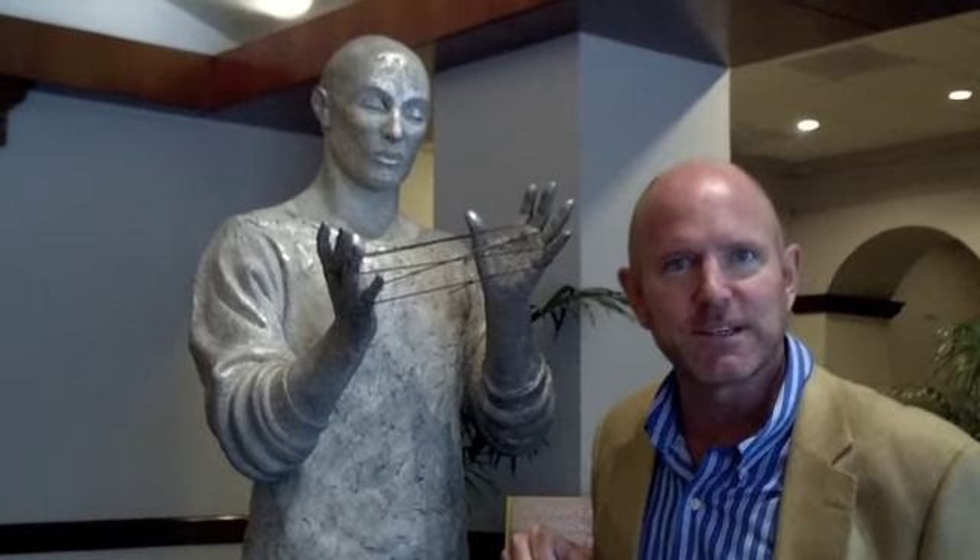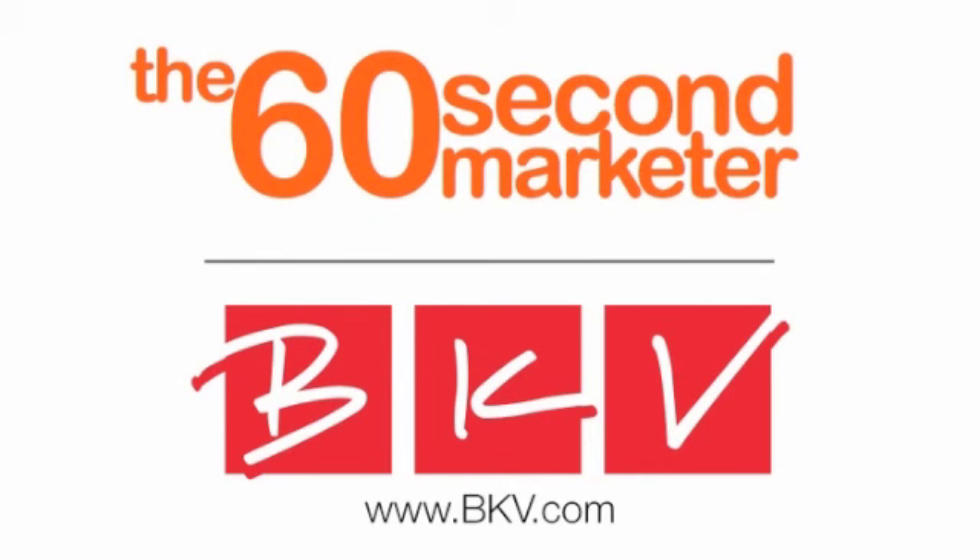That's all for now. Tune in next time where we've got some more ideas on how to use social media to improve your business. The 60-Second Marketer is brought to you by BKV Digital and Direct Response, helping large brands around the globe grow their sales and revenue with highly measurable marketing.